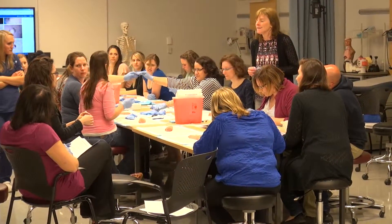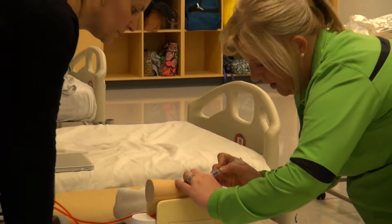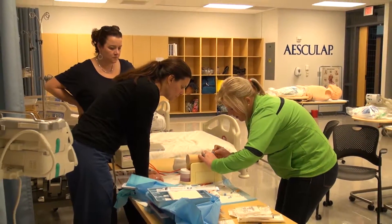The students here at DeSales are very, very fortunate. We have facilities that are matched by no one in the region. The Advanced Practice Lab is where beginning nurse practitioner students learn their hands-on skills.